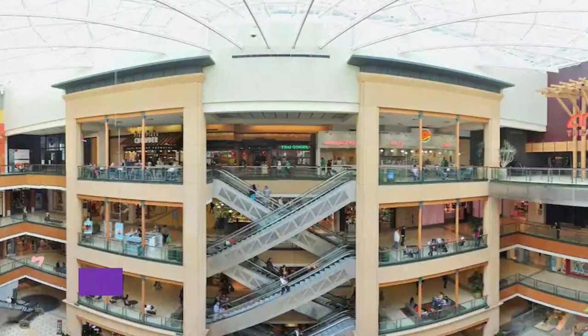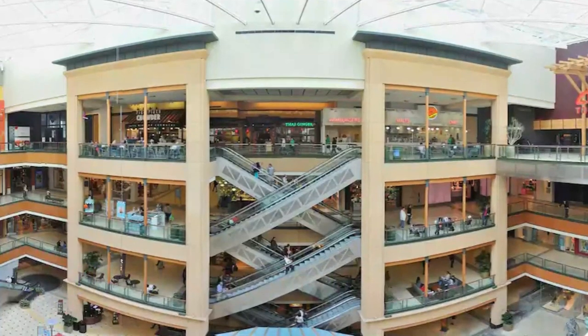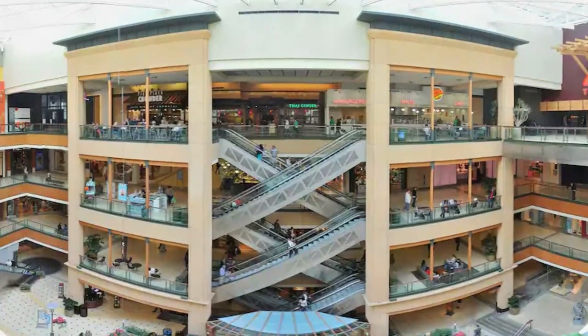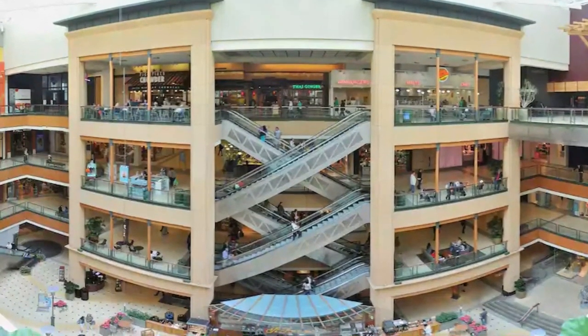Number 7: Shackleford Crossings. With top brands such as J.C. Penney, Rack Room Shoes, and Morris's, it's no wonder that Shackleford Crossings Shopping Mall is one of the most popular shopping destinations in Little Rock.